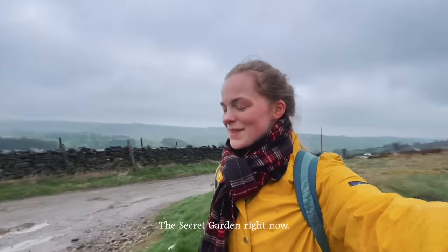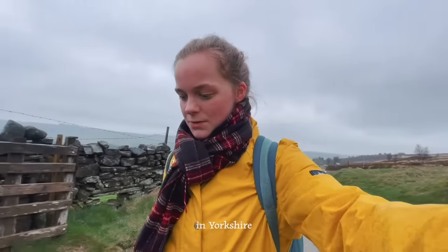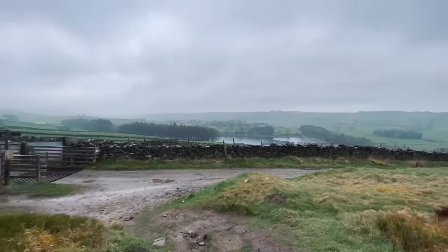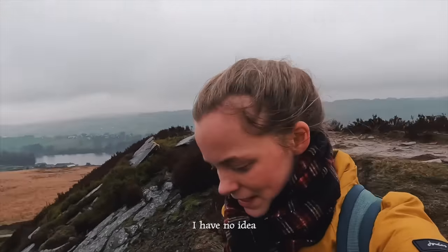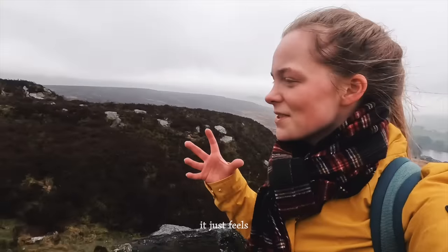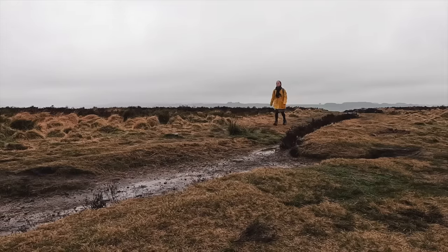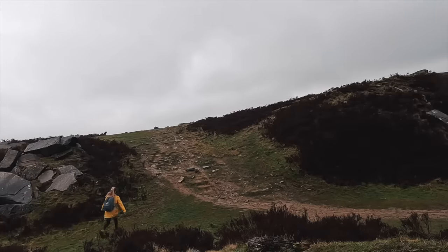It feels like I'm in the Secret Garden right now, honestly. Mattlock Lake Manor was actually filmed in Yorkshire. I have no idea how these rock formations form but I'm going to research it when I get back, because it just feels very bizarre — the positions are just so chaotic. Whilst I'm walking, I thought it would be fitting to read to you from Wuthering Heights.